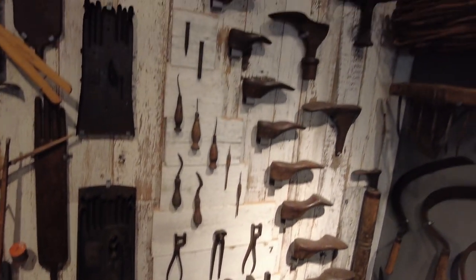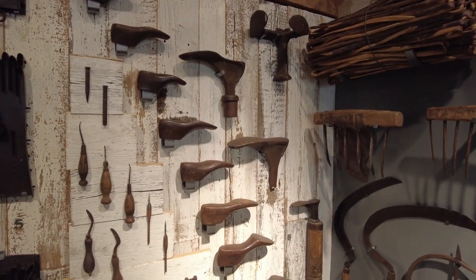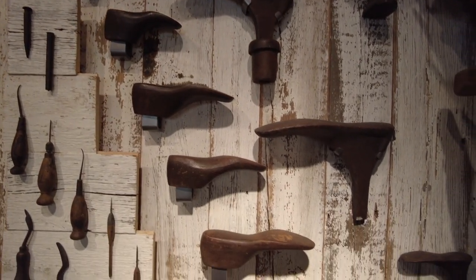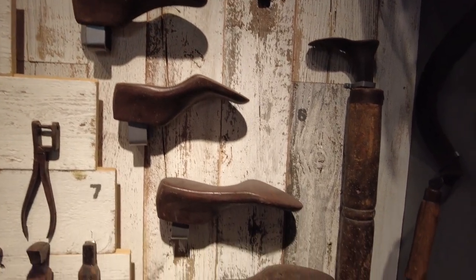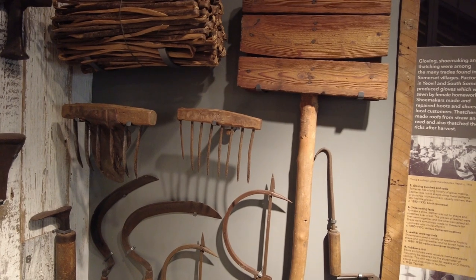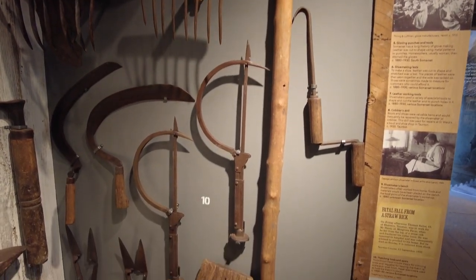And shoe making - of course Somerset would not be Somerset without Clark's and all the other associated shoe factories. These are the models - they've got a name I can't remember - on which the shoes were made. And then as you come over here we've got the thatcher's tools - all the tools necessary to thatch a roof. Again a dying skill, although there are some around today. I believe the reeds used in thatching are actually normally from Russia these days.